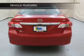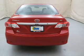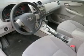Anti-lock brakes help you bring your vehicle to a safe stop. Plus enjoy these notable features that are included in this vehicle: keyless entry, power door locks, power windows, cruise control, an AM-FM stereo with a CD player, satellite radio, and power mirrors.